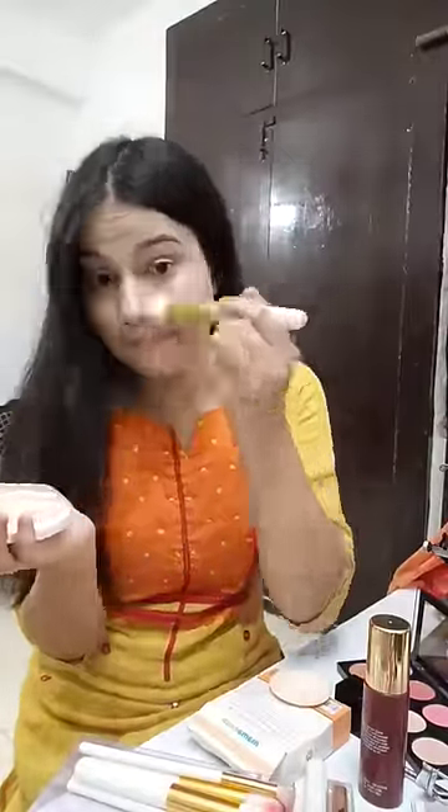Hey guys, let's get ready with me. I used a primer, CTM. I used a foundation. This is a compact, which I don't sponsor.